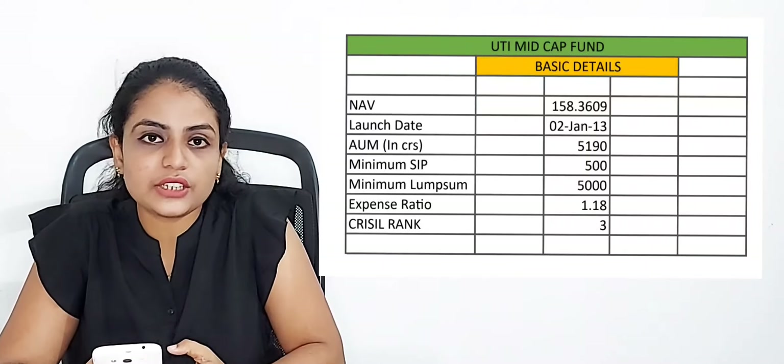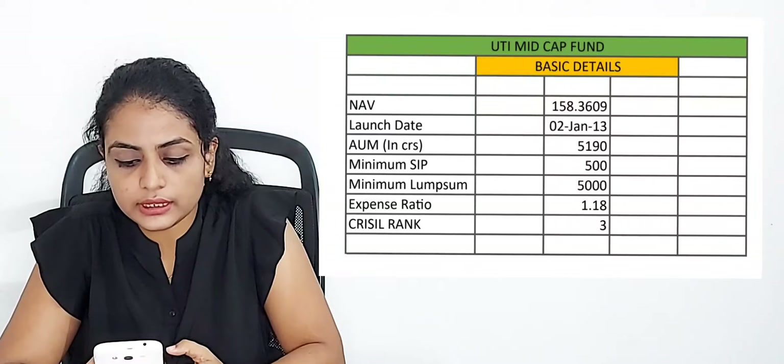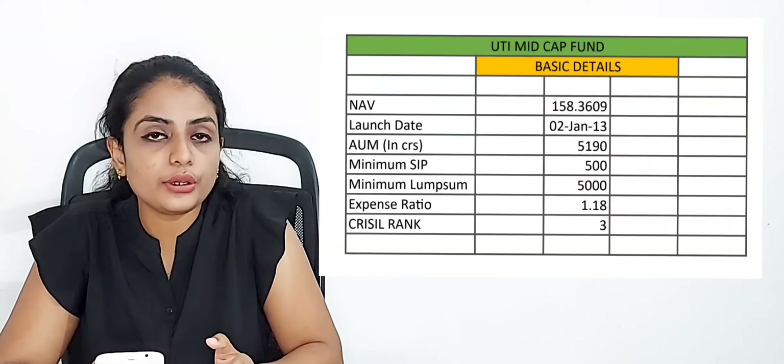The first basic detail we mention is the NAV. The NAV of the fund is 158.3609. NAV stands for Net Asset Value, which is a unit for the mutual fund.